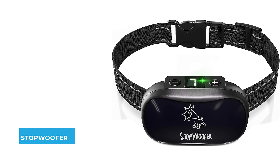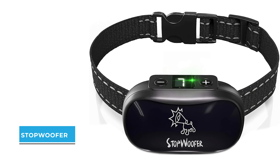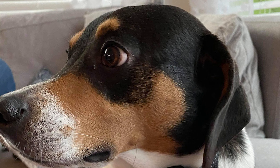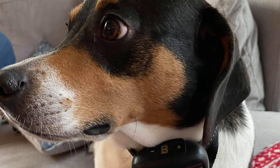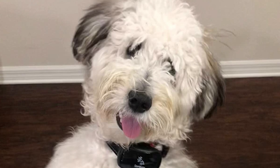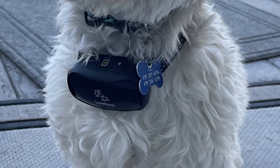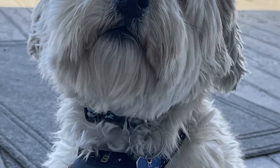Number five: Stop Woofer Dog Bark Collar. If you are looking for a safe and effective way to stop your dog's excessive barking, the Stop Woofer dog bark collar is the right choice. This humane bark collar affects the dog automatically with two safe modes: sound warning and vibration.